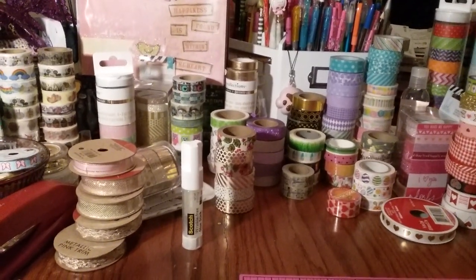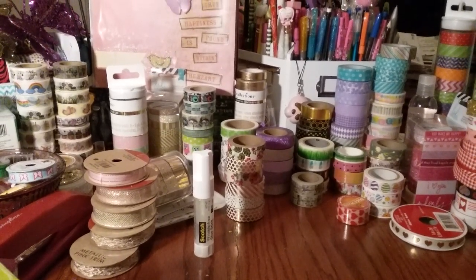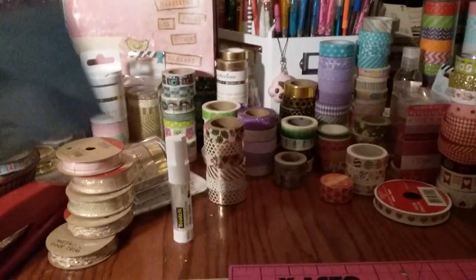Hi everyone, I have a small Walmart haul for you guys. I went to Walmart to get dog food, of course I had to get a few extra things, so I'm just going to jump right into it.